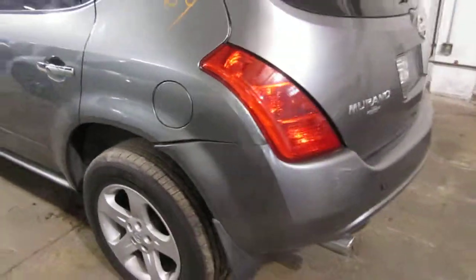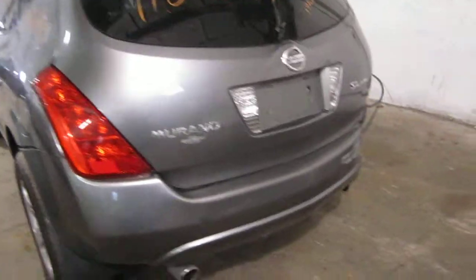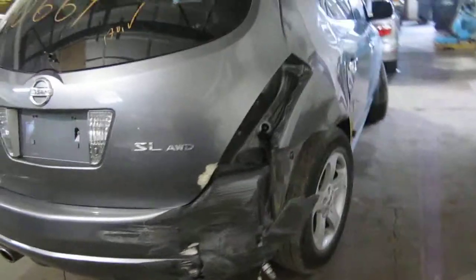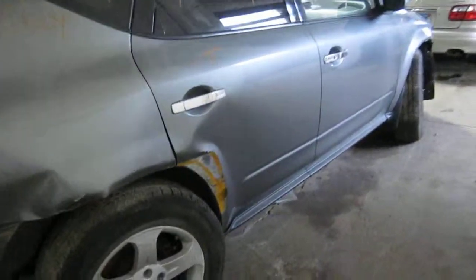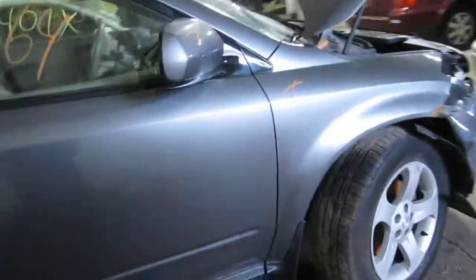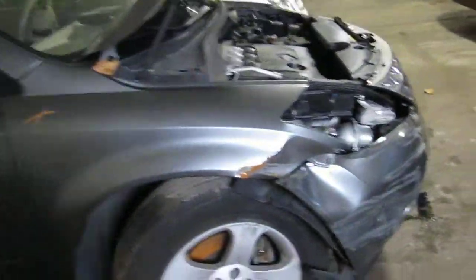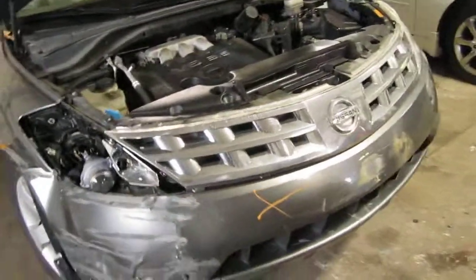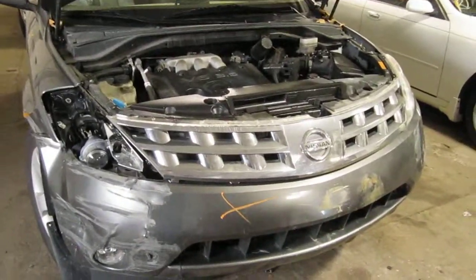We had purchased this vehicle locally through one of our auctions due to a right side front and rear collision. The vehicle does still have several good body parts, and you can also visit us on the web at www.tomsforeign.com. This concludes the video portion of our inventory. Thank you.